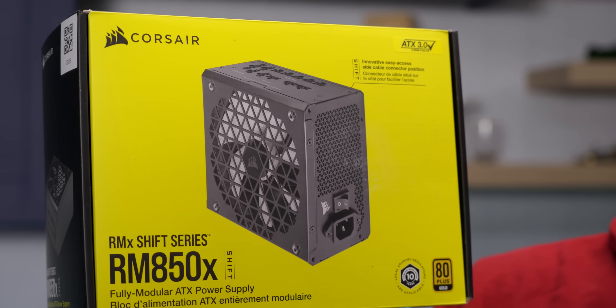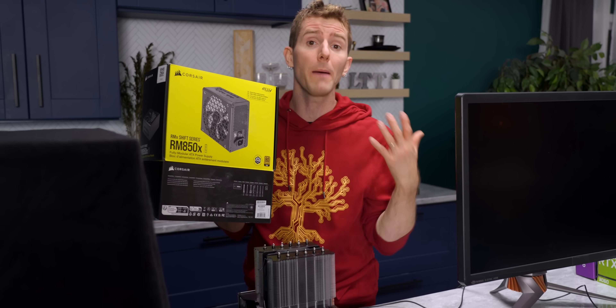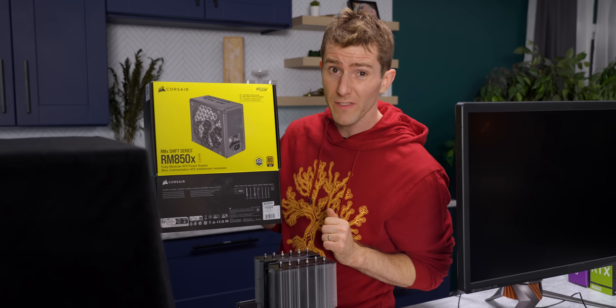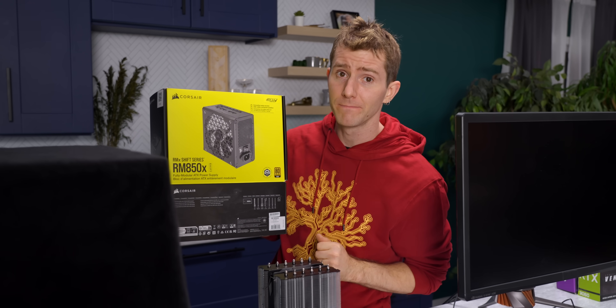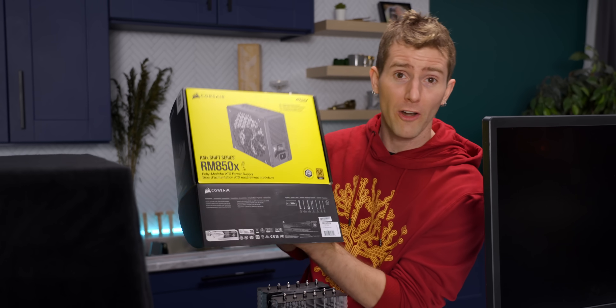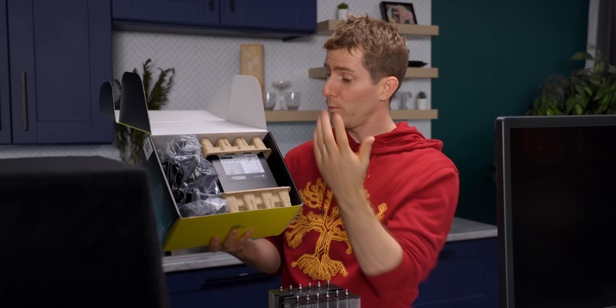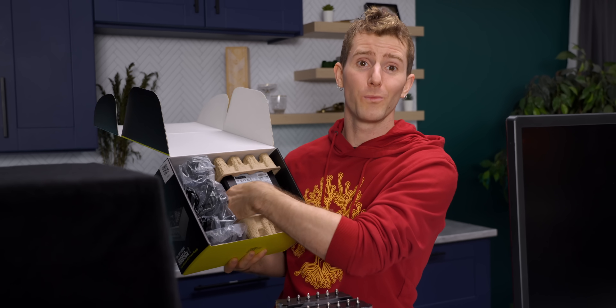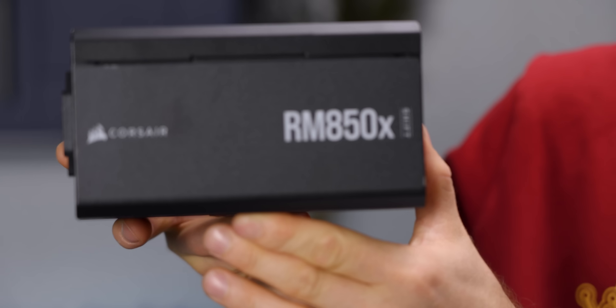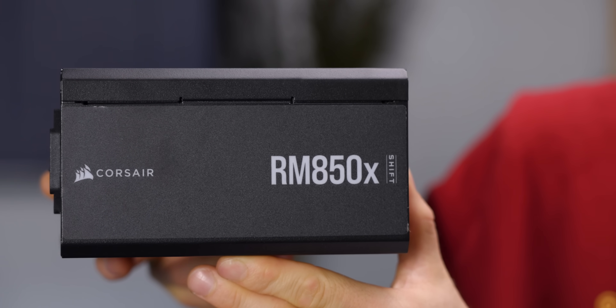The RM850X is a little overkill for our build today, but it's a reputable unit and gives us headroom if we want to upgrade our GPU down the line. Being 33% off at the time doesn't hurt either. The keen-eyed among you might notice something though — we thought we had an RM850X in stock so we didn't order one, but it turns out we have the shift version. We could have delayed the shoot, but shift happens and it doesn't make a difference to performance.